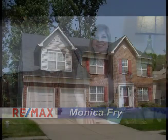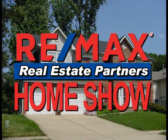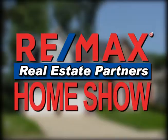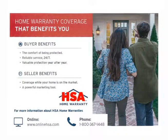Stay tuned — there's more to come after a word from our sponsor. HSA Home Warranty: the home warranty coverage that benefits you. Buyer benefits include the comfort of being protected, reliable service 24-7, and valuable protection year after year. Seller benefits include coverage while your home is on the market and a powerful marketing tool. For more information about HSA Home Warranties, visit www.onlinehsa.com or call 1-800-367-1448.